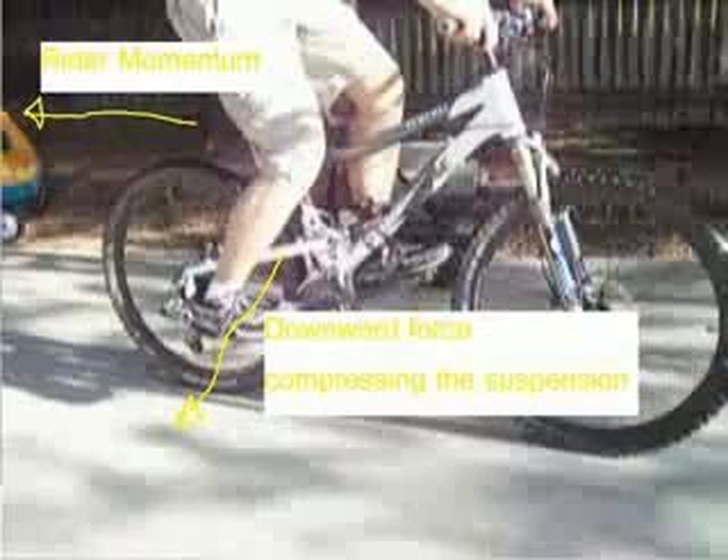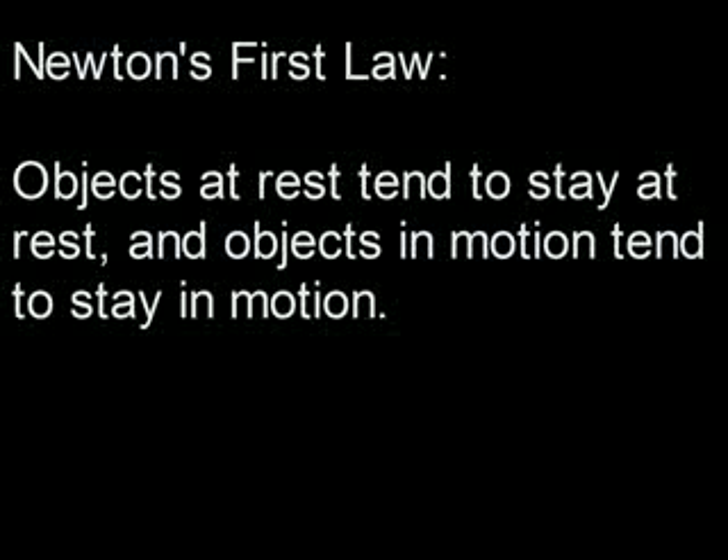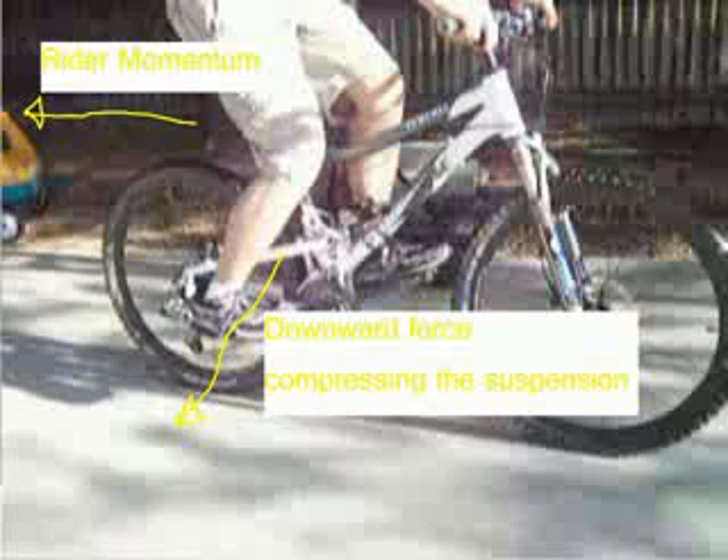Another cause of pedal bob includes Newton's first law. With each pedal stroke, the bike accelerates and the rider's weight is left behind. When the rider's weight is pulled along, it causes a downward force that compresses the suspension and also causes bob. Newton's first law states that objects at rest try to stay at rest, and objects in motion tend to stay in motion. In this case, the rider's body is the object at rest, and when it's pulled forward, it causes a downward force.